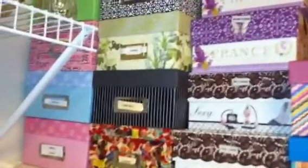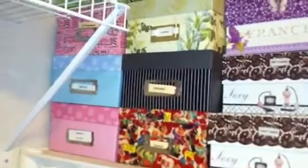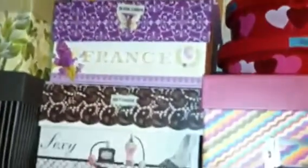I got this at Tuesday Morning — it says $12.99 but I got it 40% off. I don't even know what it is, I just know people have them. These are my photo boxes where I put my stamps, organized by birthday, holidays, sayings, and Christmas. And these little boxes have my Cricut cutouts — things that have already been cut out.